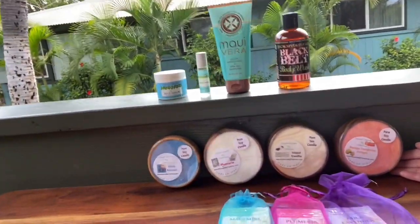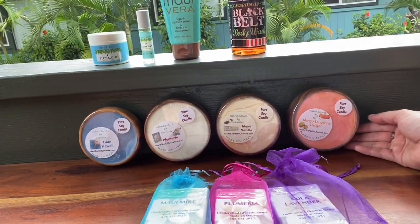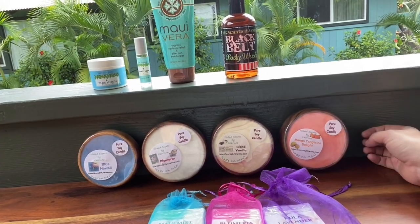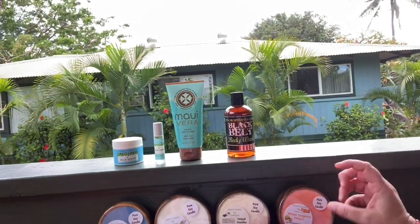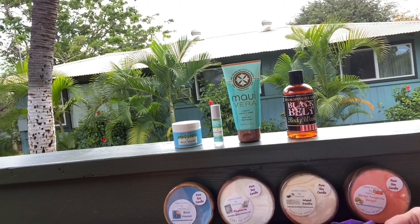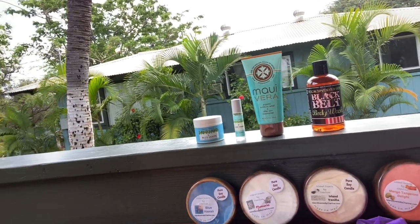My friend Charlene makes our candles. They're all soy with a cotton wick, so you get a long clean burn, and the bowls are made from monkey pod wood. They also come in travel tins or a cute little turtle shape, and sometimes in coconut shells as well.